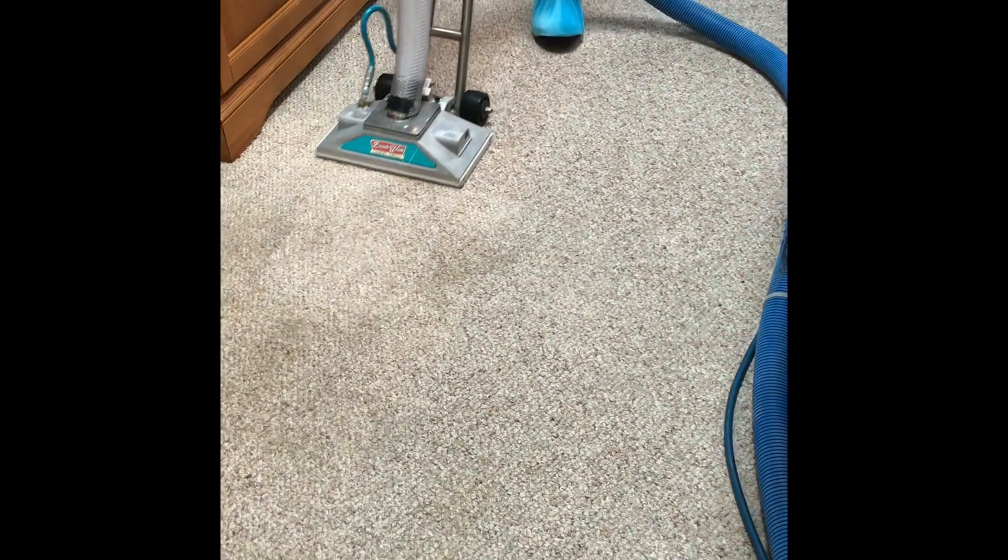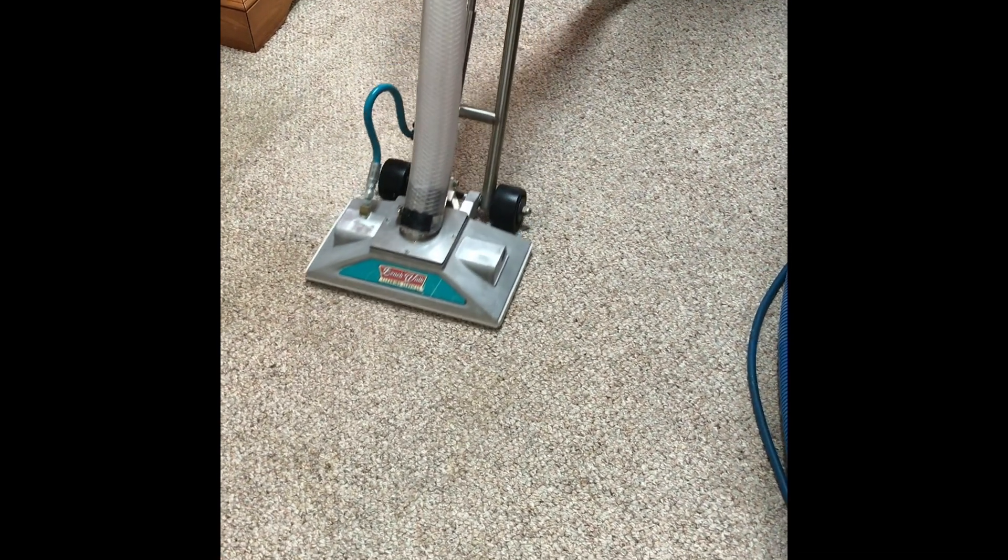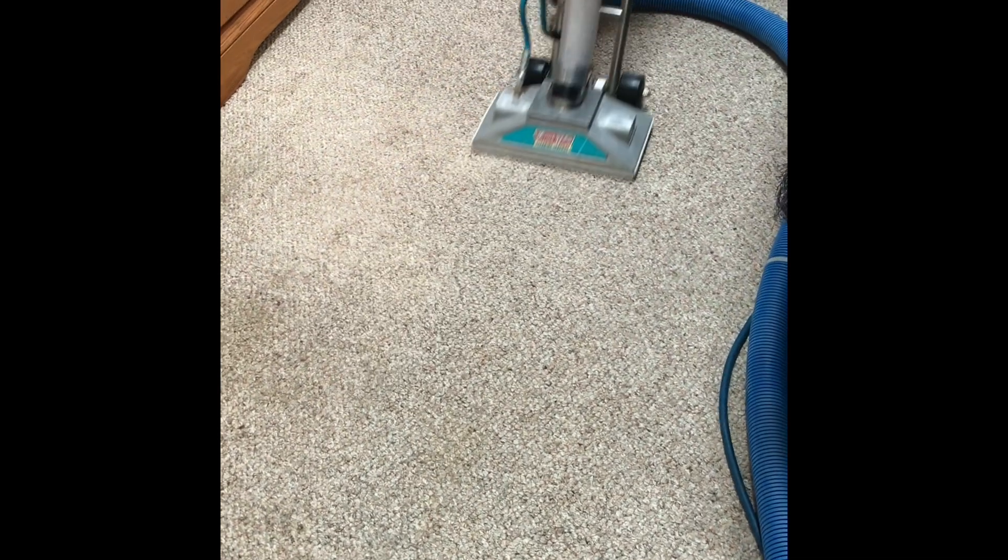Another thing worth noting here are the foot protectors that Brian is wearing. That's just an added touch — it helps to keep the homeowner's carpet clean and prevents him from bringing in any dirt from outside.